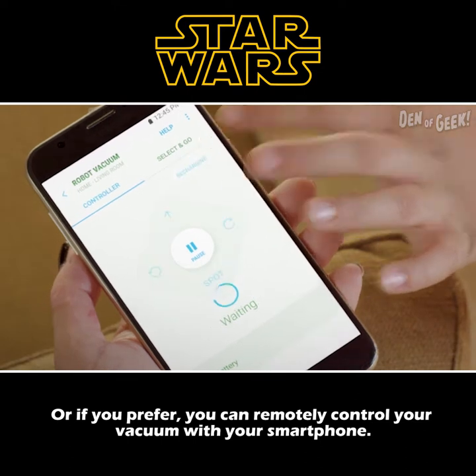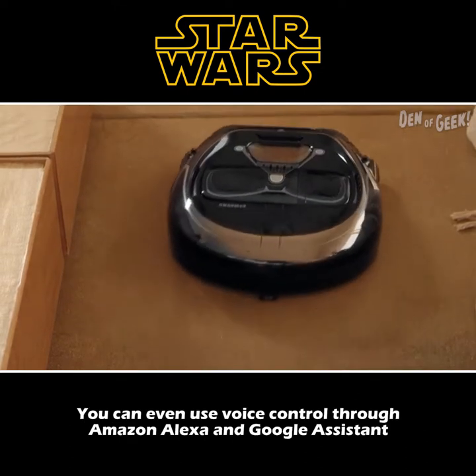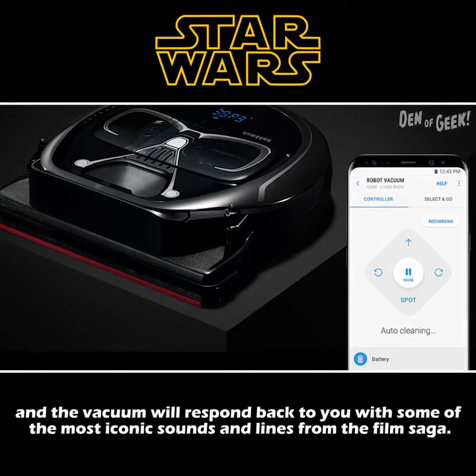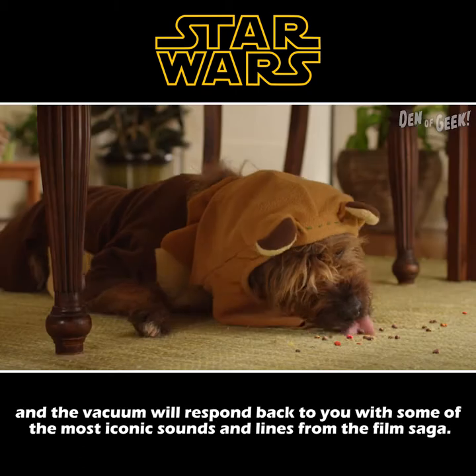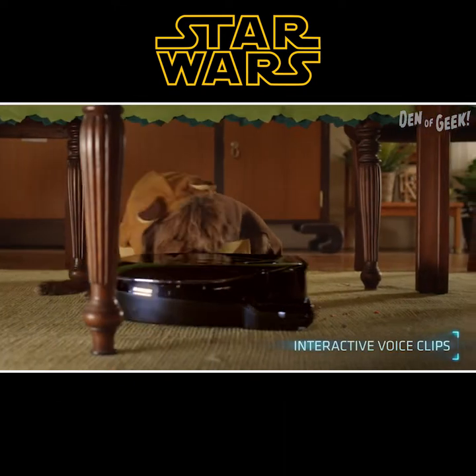Or, if you prefer, you can remotely control your vacuum with your smartphone. You can even use voice control through Amazon Alexa and Google Assistant, and the vacuum will respond back to you with some of the most iconic sounds and lines from the film saga — "Your powers are weak, old man."